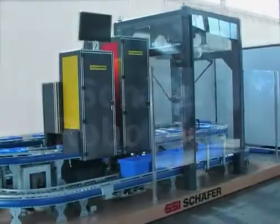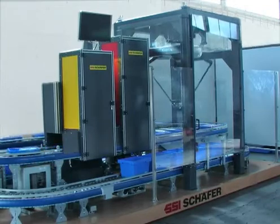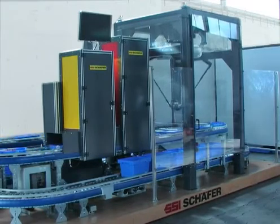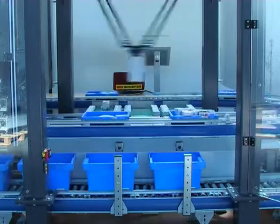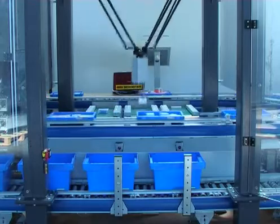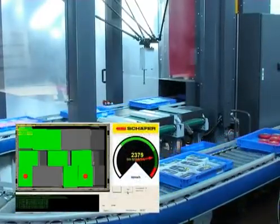SSI Schaefer RoboPick is the first fully automated picking system which can replace monotonous manual labor tasks in a goods-to-man solution and thus be perfectly integrated into existing systems. It is able to recognize more than 95 percent of the typical products handled by mail-order wholesalers and it achieves a performance of up to 2,400 picks per hour while guaranteeing the highest picking quality.